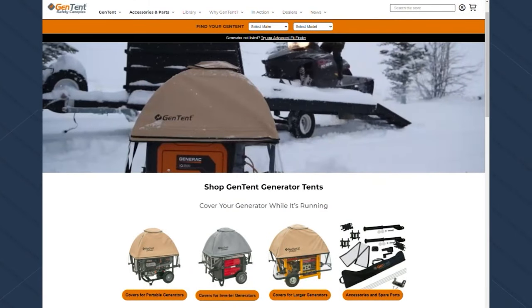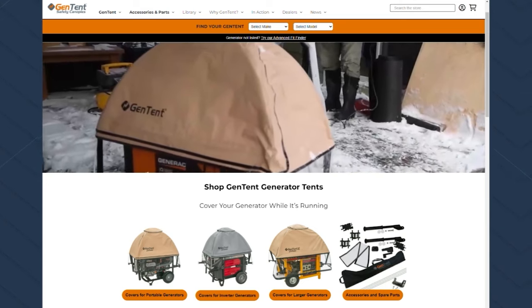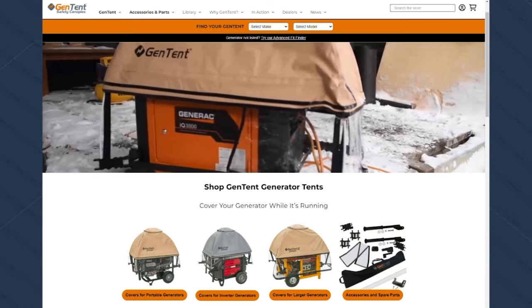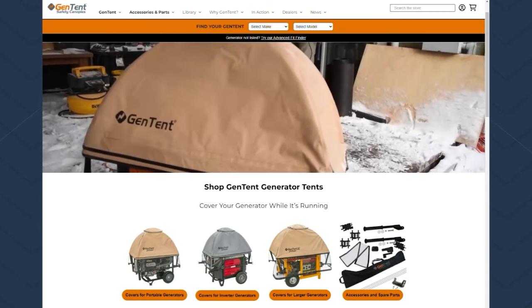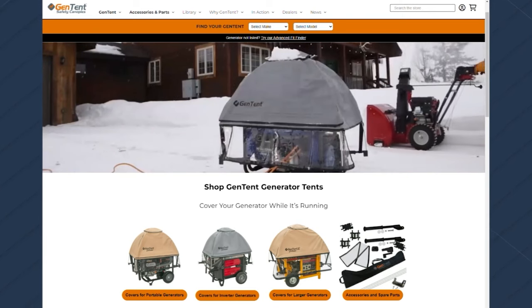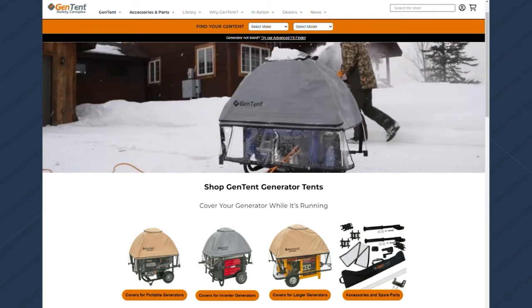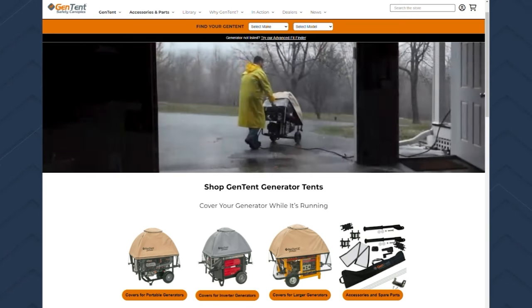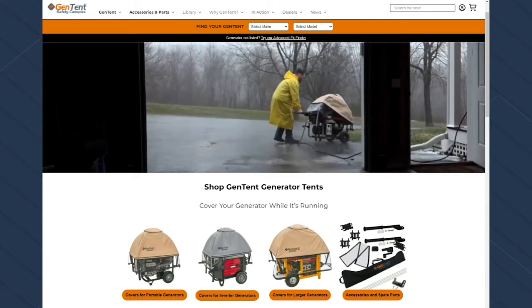If somebody wants to get one, it's super easy — just GenTent.com, G-E-N-T-E-N-T dot com. We also sell on Amazon, Home Depot, Lowe's, Power Equipment Direct, a variety of online retailers, and some local retailers as well. You can also give us a call — we have full phone staff. You can talk to somebody if you need help with setup, technical questions, or anything like that. We're an open book.